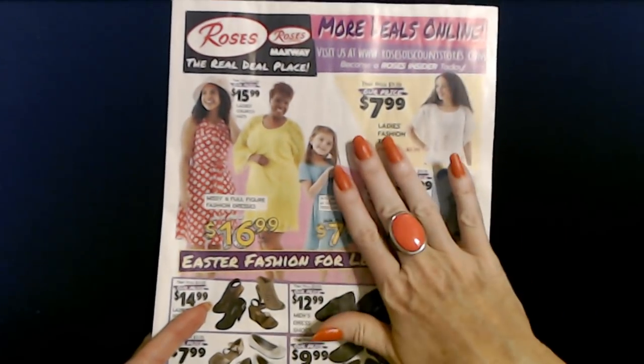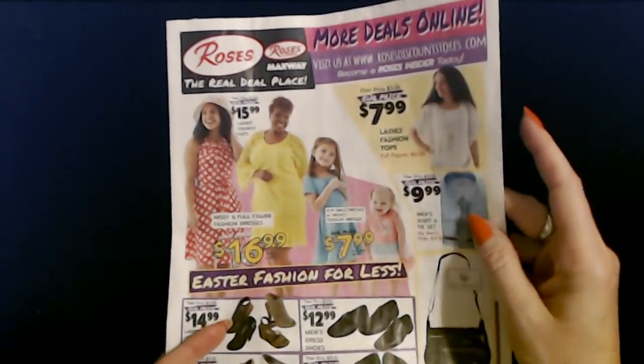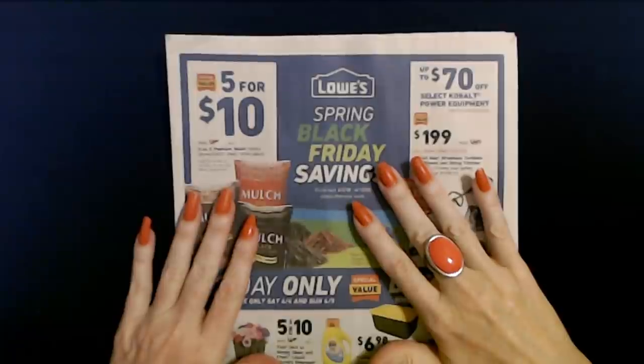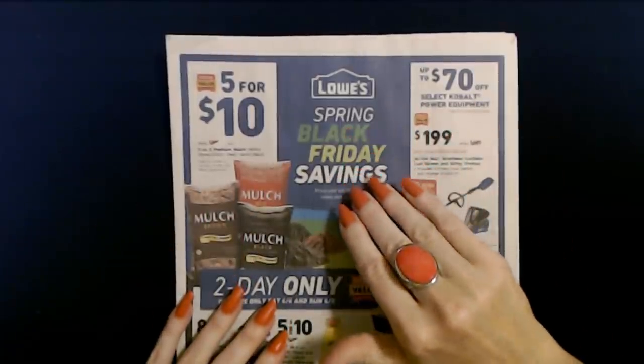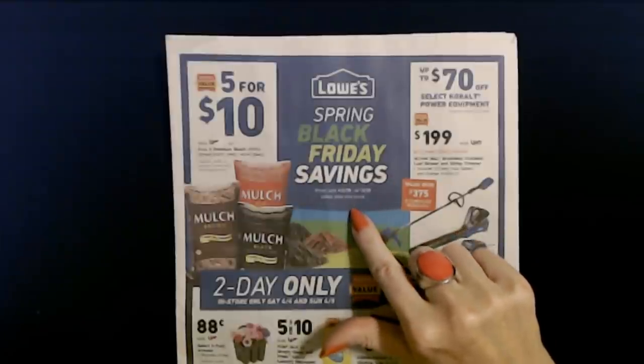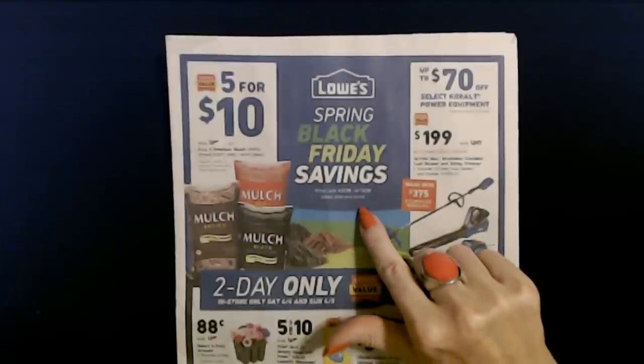So that's a quick look at the Roses sale paper. Next we have the Lowe's Spring Black Friday Savings paper — April 2nd to April 15th, unless otherwise noted.